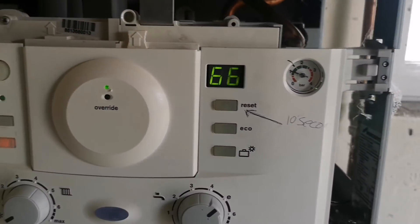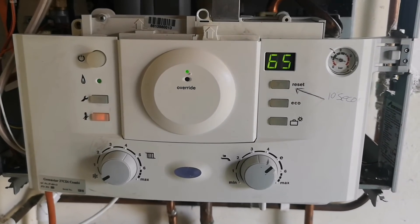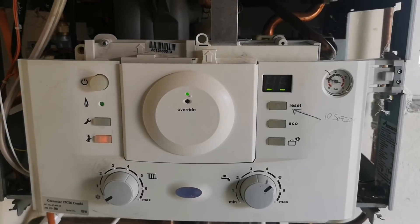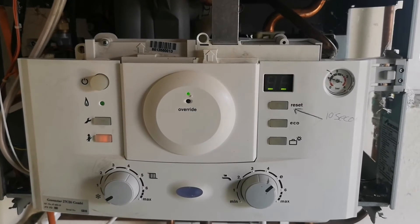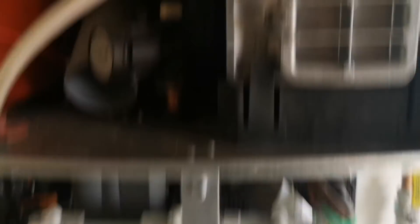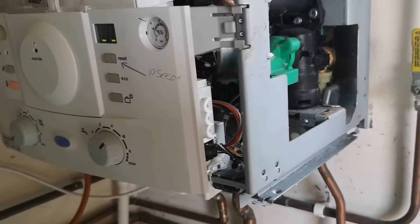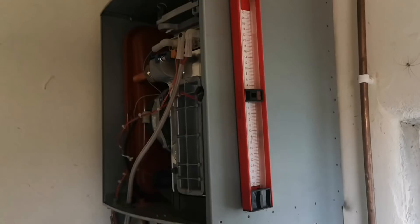Put it on low rate and see what happens. That's behaving itself on low rate now. Obviously hasn't been fired up for a very long time. On low rate we've got flames and it's staying lit on low rate. So the job isn't what it seemed.